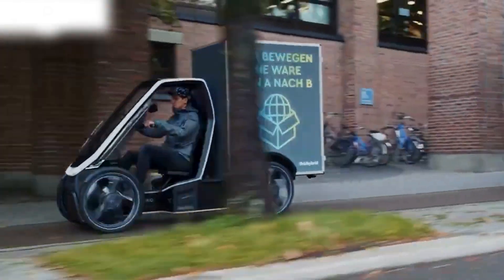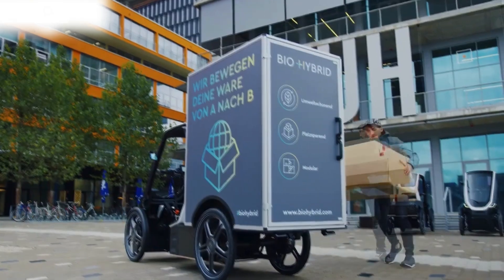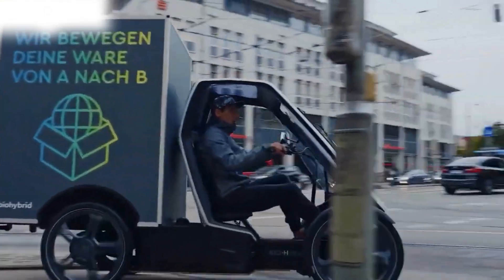The BioHybrid typically features a lightweight design, electric motor assistance for pedaling, a roof, and a cabin that offers protection from weather conditions. It's often seen as a potential solution for last-mile transportation, providing a practical and efficient way for people to commute in urban areas without relying on traditional cars.